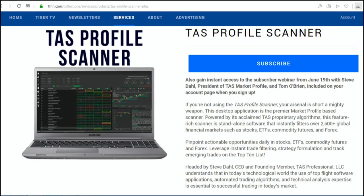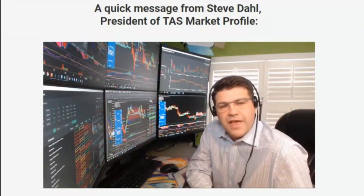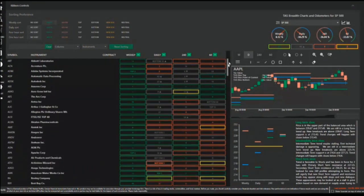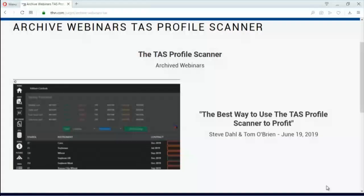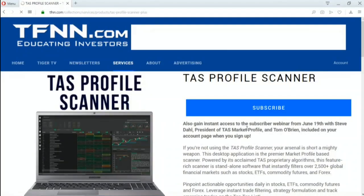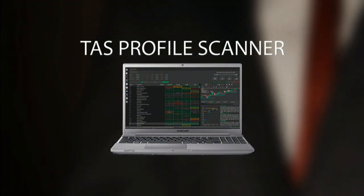If you're not currently using the TAS Profile Scanner when looking at trading opportunities, your arsenal is short a mighty weapon. The TAS Profile Scanner is standalone software that instantly filters over 2,500 global financial markets including stocks, ETFs, commodity futures, and Forex. All new subscriptions come with a 30-day money-back guarantee. Start your subscription by visiting the front page of tfnn.com today and find the TAS Profile Scanner under the Services tab.